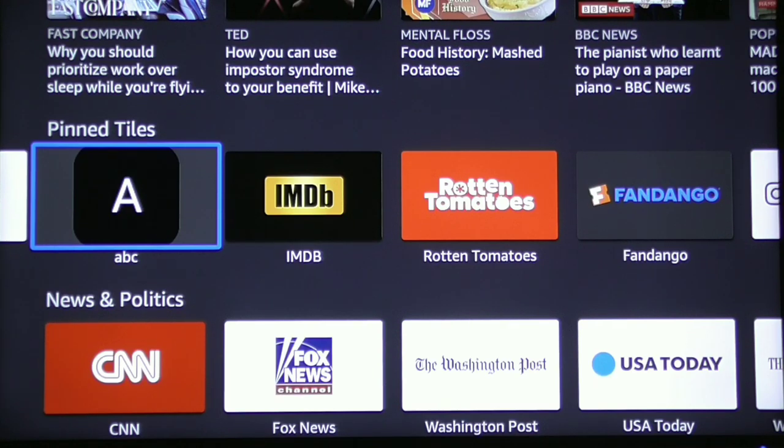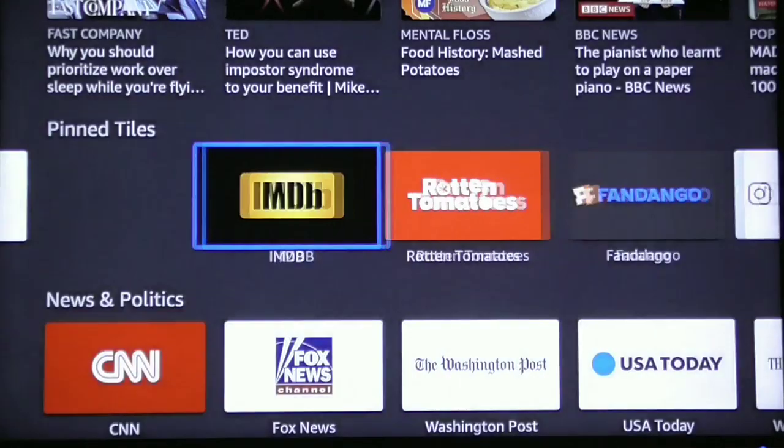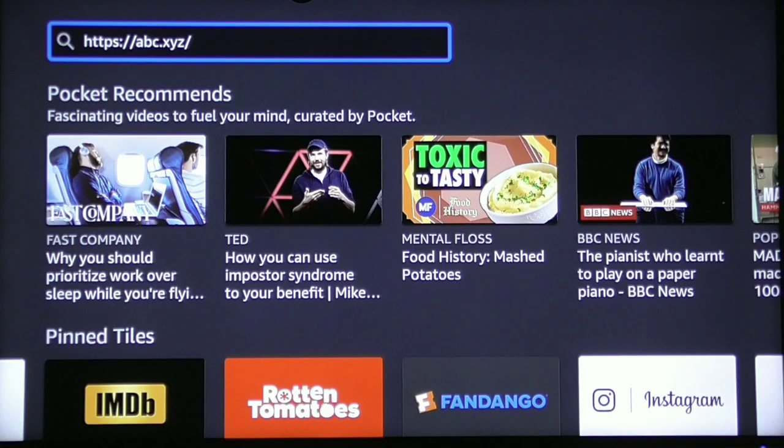If you no longer want that website pinned and want to delete it, all you do is click the enter button and hold it. You'll get the option to remove it. Click the enter button and it removes it. That's how easy it is on Firefox.